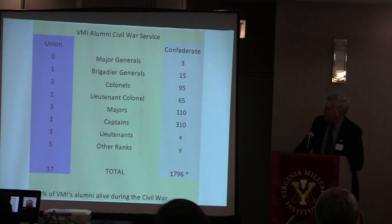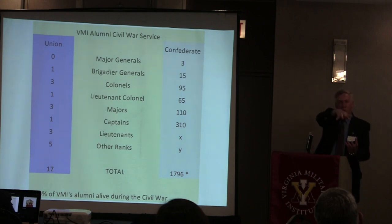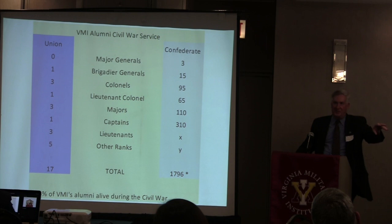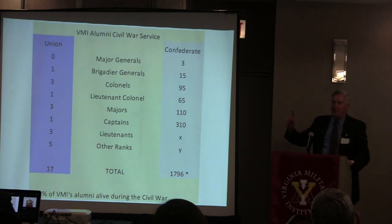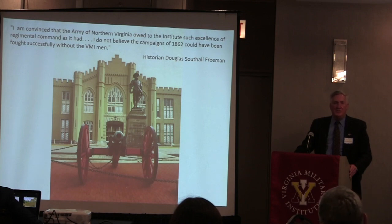The colonels, lieutenant colonels, and majors—the field officers—perform a critical role: the generals have the vision for executing a battle, the soldiers do all the work, but the field-grade officers translate the general's vision into orders for soldiers to execute. Where the artillery goes, where supply wagons go, where cavalry moves, what road each division takes—all coordinated by field officers assigning times and assembly places. Douglas Southall Freeman credits that if it hadn't been for those VMI officers in the Army of Northern Virginia, he doesn't believe the campaigns of 1862 could have been waged so successfully for Lee's army.